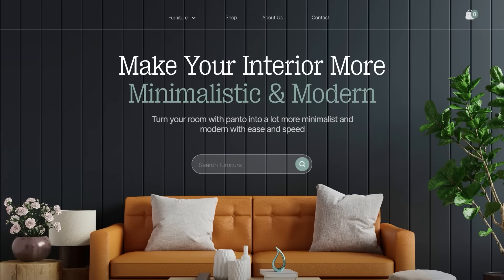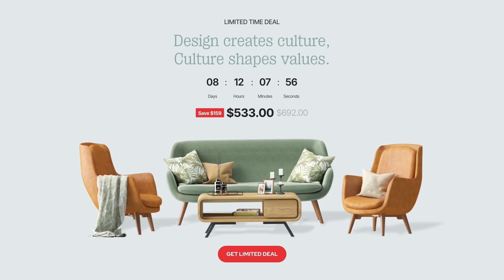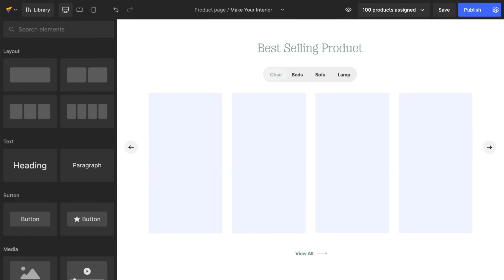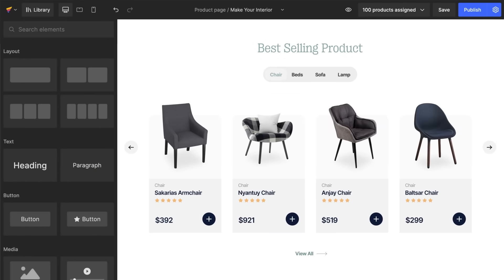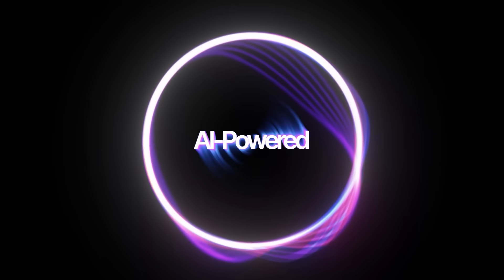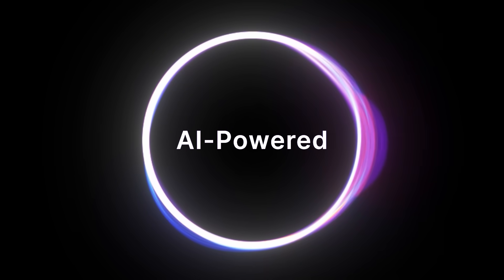To create a Shopify store that looks this good and sells this well, you don't need to know coding. You can build it yourself. GemPages helps you build, customize, and optimize your store effortlessly — powered by AI to take everything to the next level.